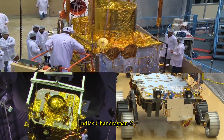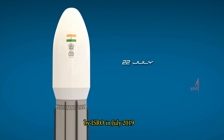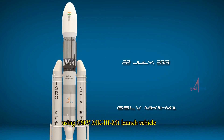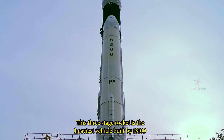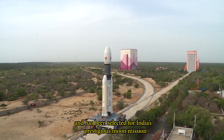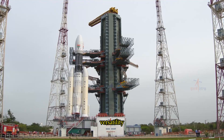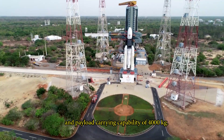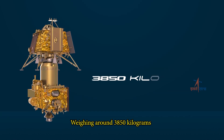India's Chandrayaan-2 is all set to be launched by ISRO in July 2019 using GSLV Mk3 M1 launch vehicle. This three-stage rocket is the heaviest vehicle built by ISRO and has been selected for India's prestigious moon mission due to its reliability, versatility, and payload carrying capability of 4,000 kg.